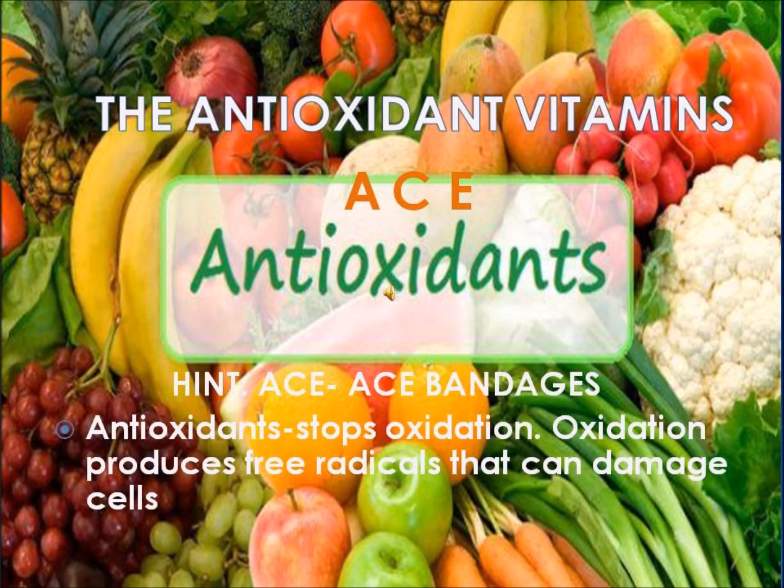Antioxidants are molecules that stop oxidation. This is good because oxidation produces free radicals that can damage your cells. Vitamins A, C, and E are antioxidants. A hint to remember which vitamins are antioxidants is to think of an ACE bandage — ACE for Vitamin A, C, and E.